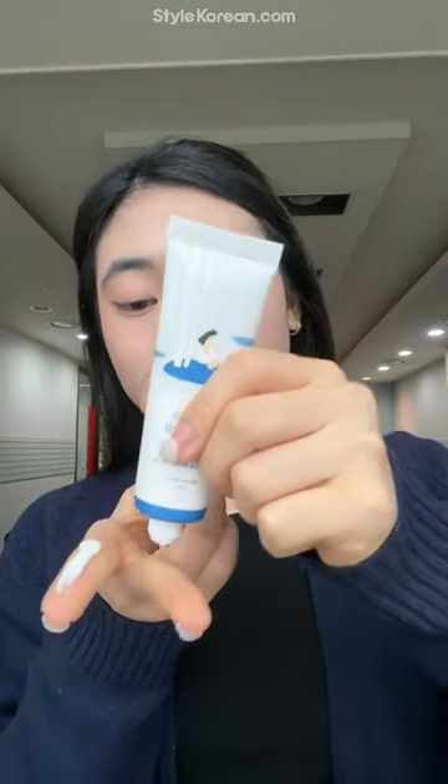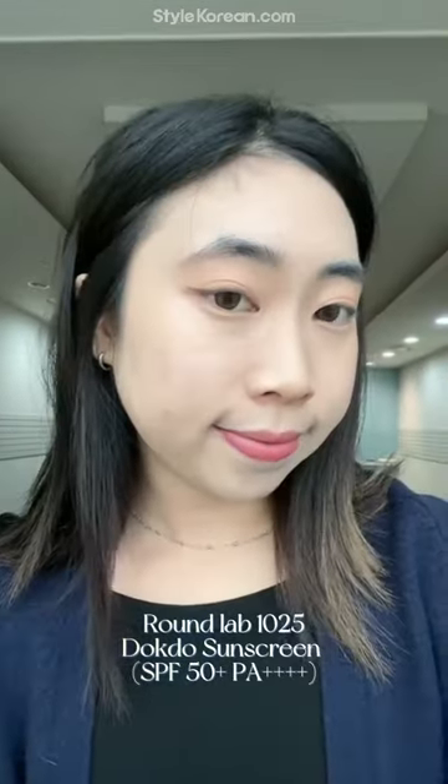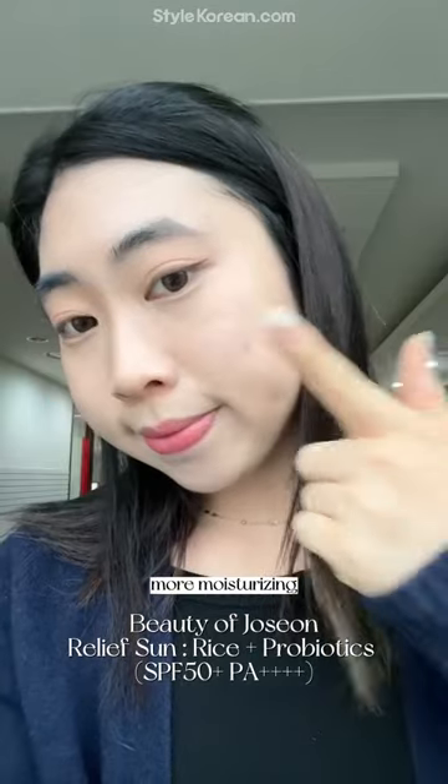Let's see both apply on my face. They are both easy to blend and spread out like a creamy water texture, easily absorbed. No white cast and doesn't feel sticky.